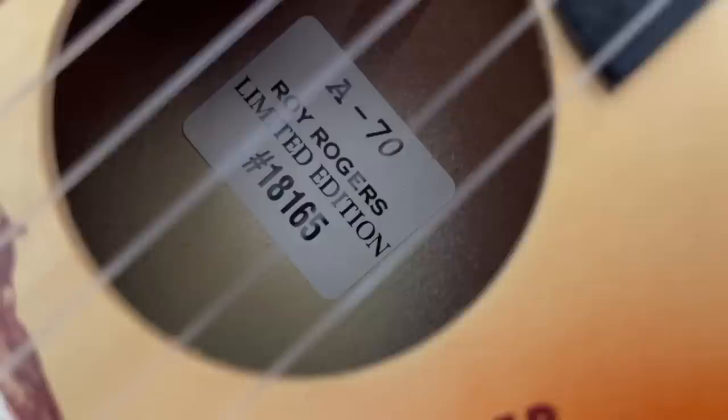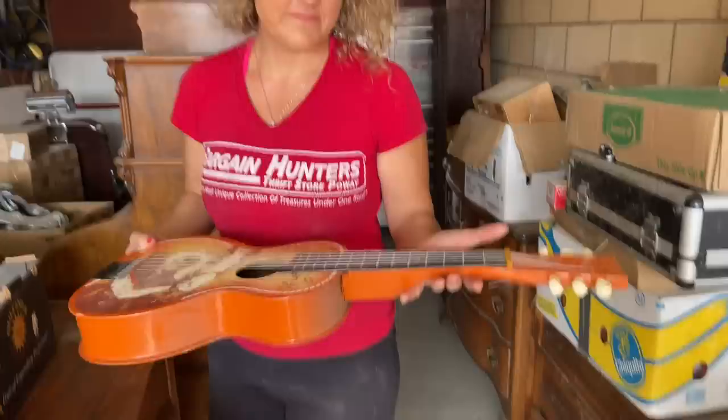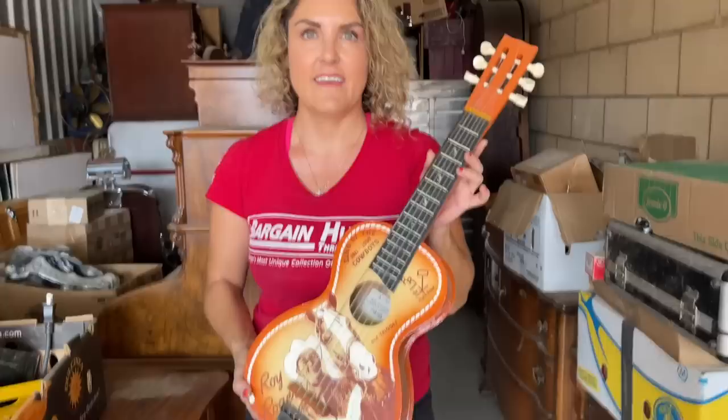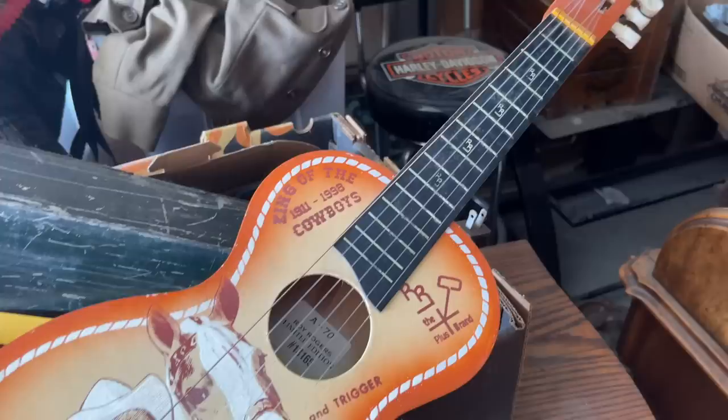We just found a cool little ukulele or mini guitar — it's for Rodgers. It's a toy actually, and it says 1911, 1998 Cowboys, limited edition inside. We looked it up on eBay and found one listed for $40. So I was pretty close — I guessed $50. We also found an old box — inside are bullets and coins. I think it's like a shoe shining box. And then look over here — this is interesting. It's pretty cute and very detailed. Oh, and this one says Lionel train — that's cool.